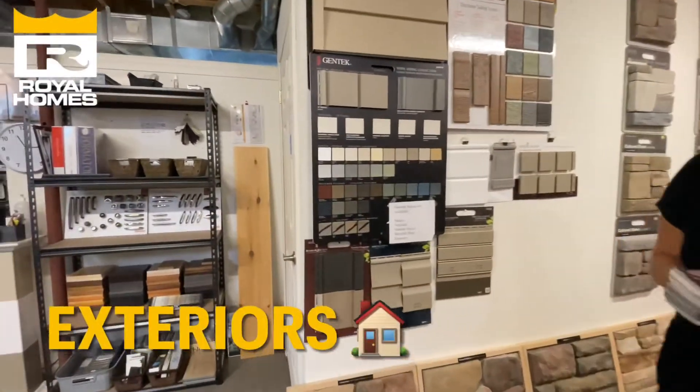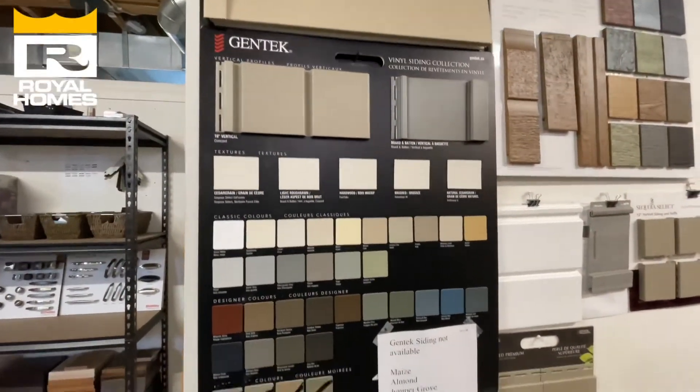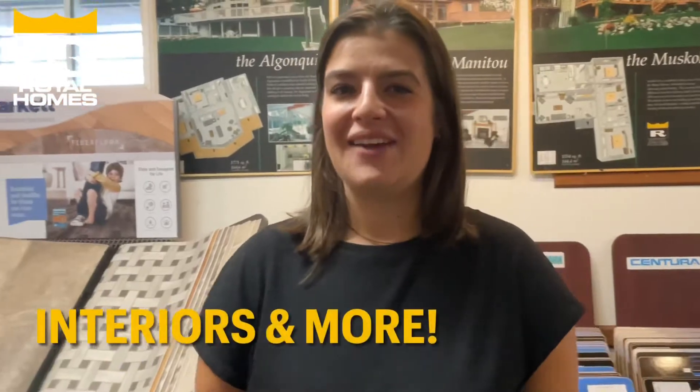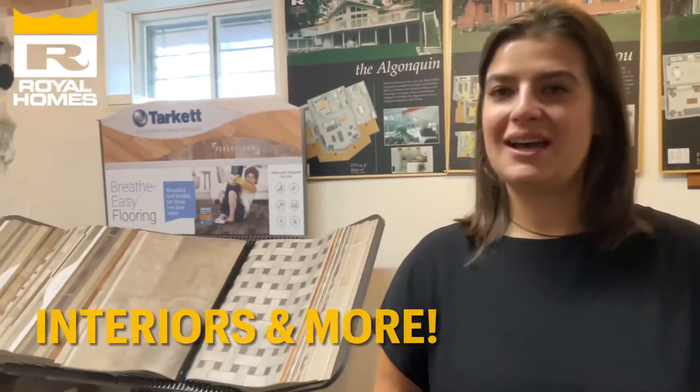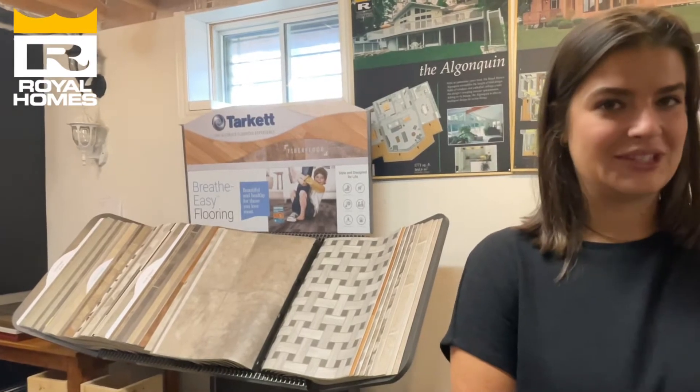We've got tons of color options to choose from. We go right to the shingles, and we can dress it up with some stone. We also design everything from the door styles and the trim in the home to grout colors and floor vents as well. There are tons of details that clients are often surprised we get to choose with them.